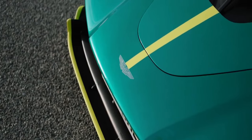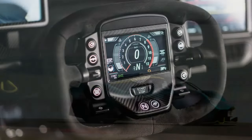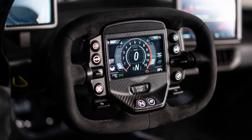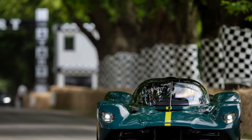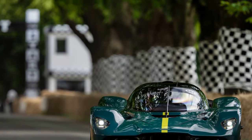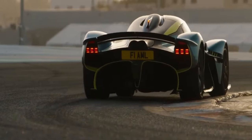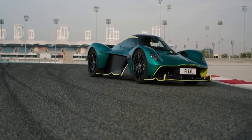The 2022 Valkyrie is a showcase of state-of-the-art technology. Its hybrid system seamlessly transitions between electric and petrol power, optimizing performance and efficiency. The car's infotainment system is intuitive, providing access to essential information without distracting from the driving experience. Additionally, advanced driver assistance features contribute to the overall safety of this high-performance machine.